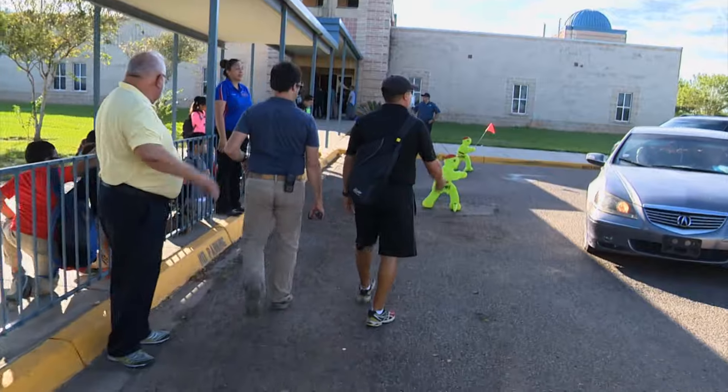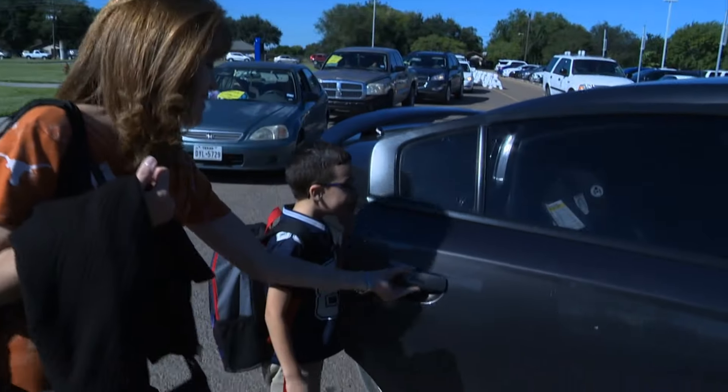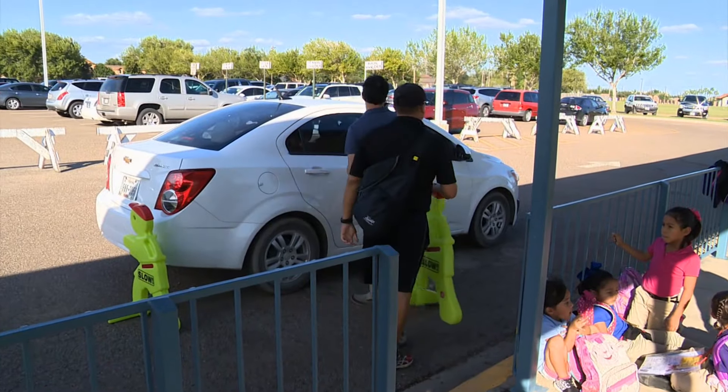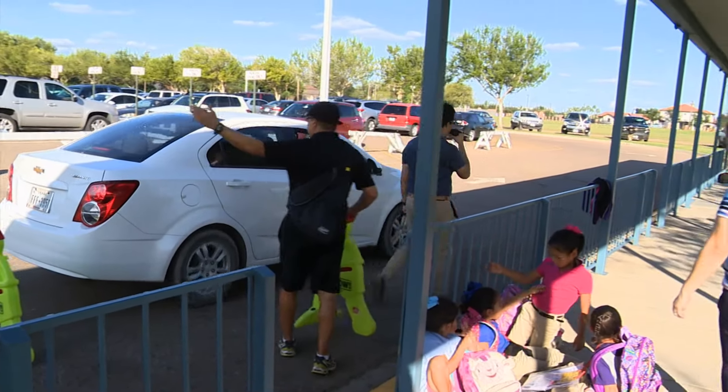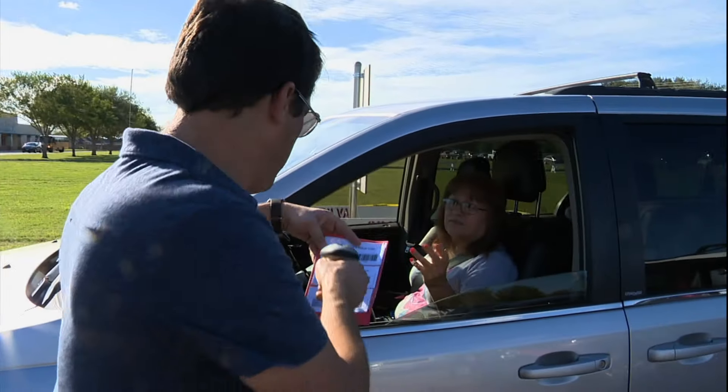If you are the parent of a student who attends Rudy Silva Elementary, you may notice something different when your child is picked up. One of them is supposed to be inside, one of them will be outside. There are far less students outside waiting, the traffic rolls by a little smoother, and out of nowhere someone creeps up to your window with a scanner.